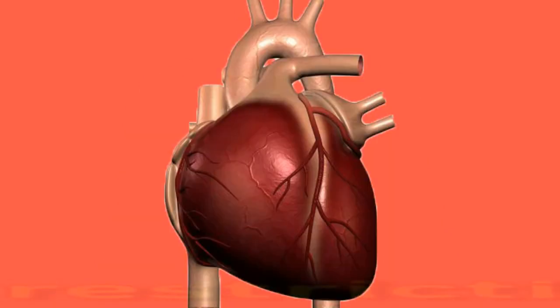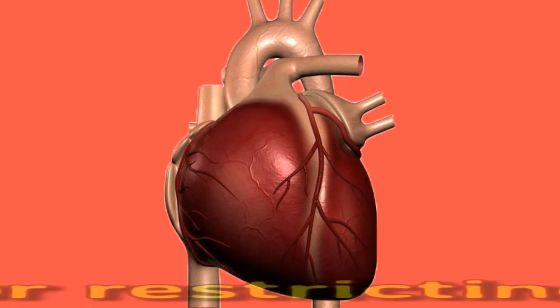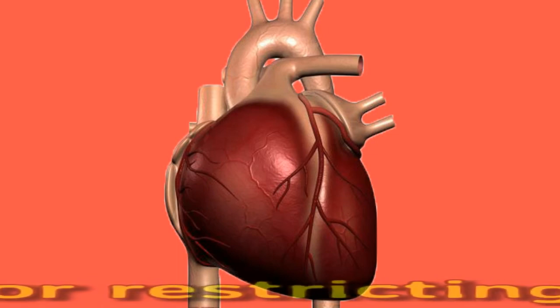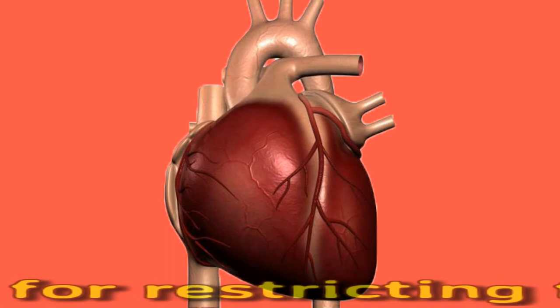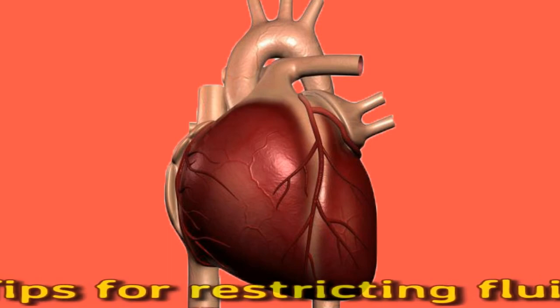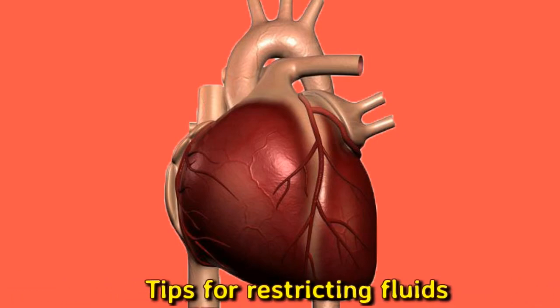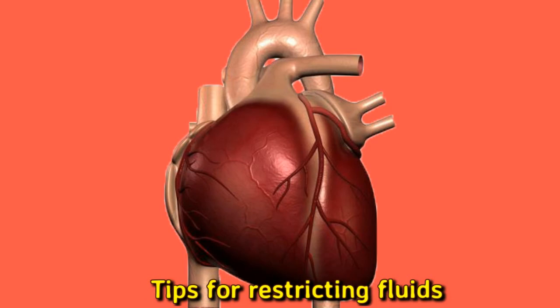Tips for restricting fluids: restricting fluids can be challenging, and knowing what counts as fluid intake can be helpful. The following foods and drinks contribute to a person's fluid intake: water, milk or juice, tea and coffee, soup and broth, puddings, yogurts, gelatin-based desserts, ice cubes, and frozen desserts such as ice cream, sorbet, and popsicles.